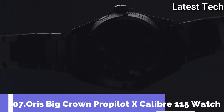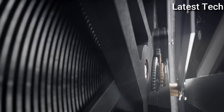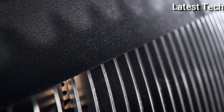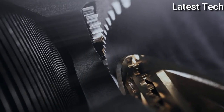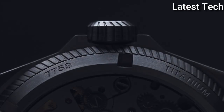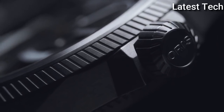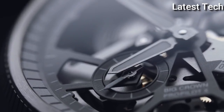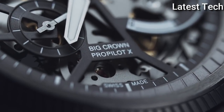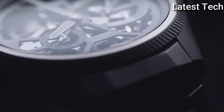Number 7: Oris Big Crown Pro Pilot Excalibur 115 Watch — one of the finest skeleton watches on the market. This Oris Big Crown Pro Pilot Excalibur 115 Skeleton Watch features the brand's newest in-house developed calibre. The Oris Calibre 115 is a hand-winding mechanical movement which provides an outstanding power reserve of 10 days, or 240 hours.